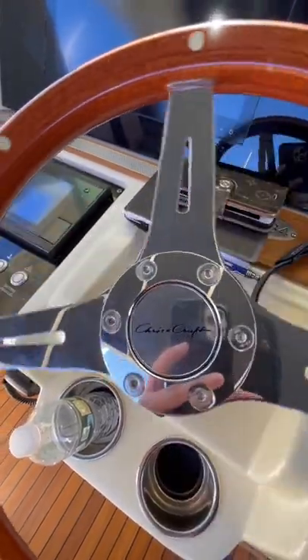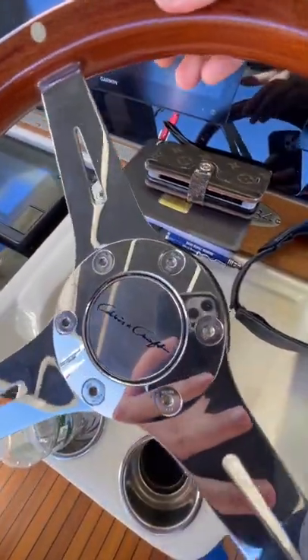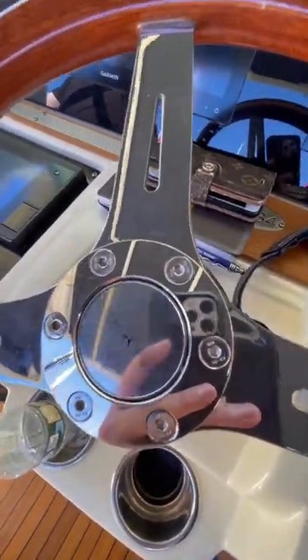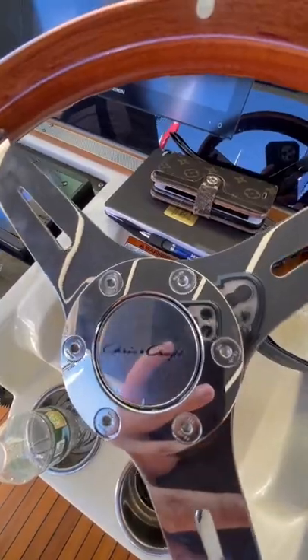Here's a cool little feature of Chris Crafts. They put the center cap of their steering wheel on a ball bearing and balance it so that it's always facing upright, just like on a Rolls Royce. So no matter which way you're steering your boat, the Chris Craft logo will always be facing upright.